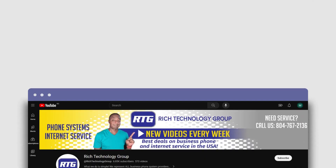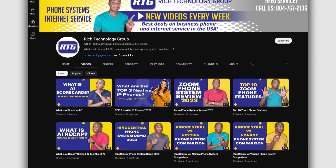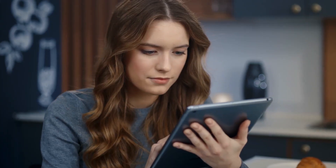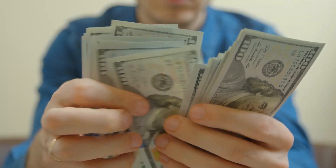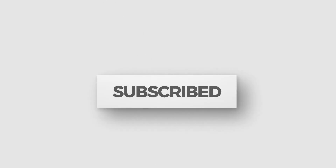But first, you're watching the number one channel on all things business phone systems and internet service-related advice and educational videos to help you make the best buying decisions, maybe even save yourself a little money along the way. So hit that subscribe button so you don't miss any new videos when they release.